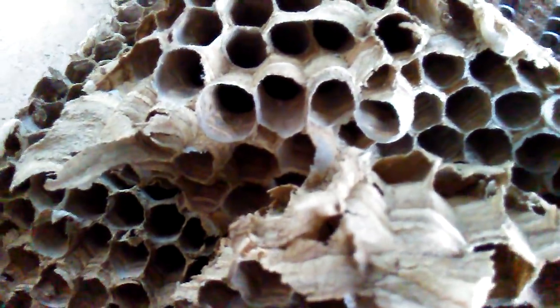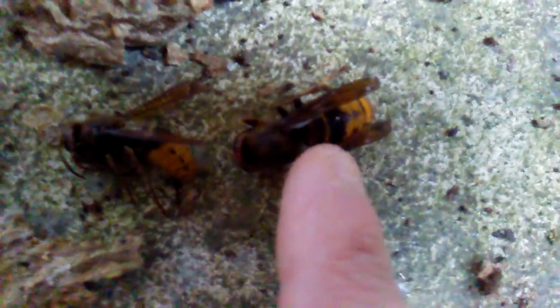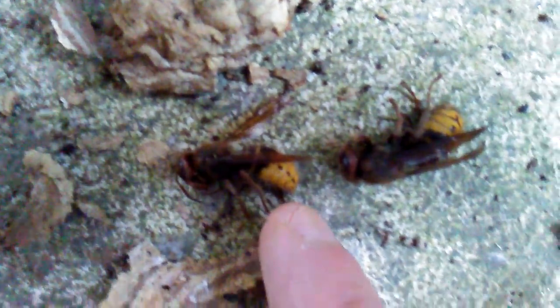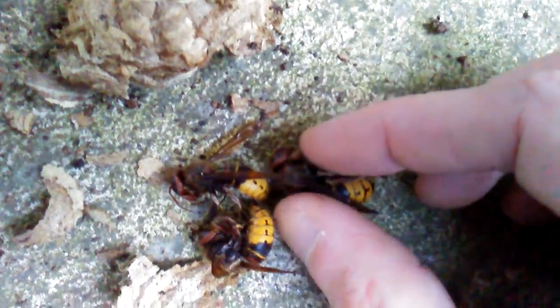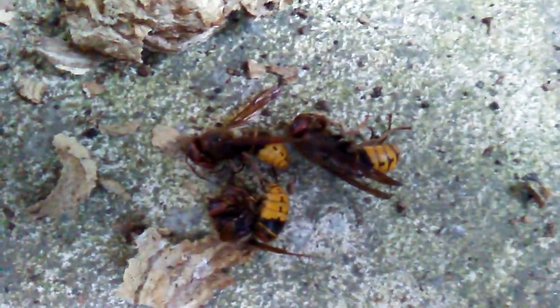Yeah, these cells look smaller there. I don't want to make it too long, but again, what I believe is a queen - and then what I think is a worker - it's just the difference in size. See, these two are a similar size; this one's a little bit fatter. All right, have a good one.